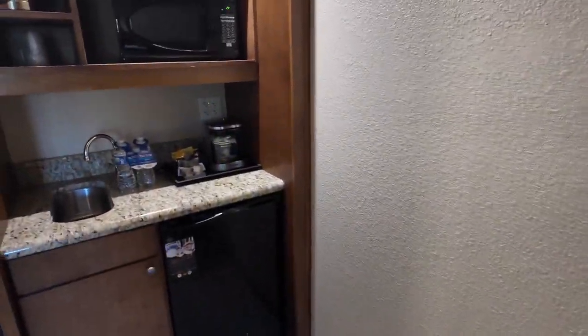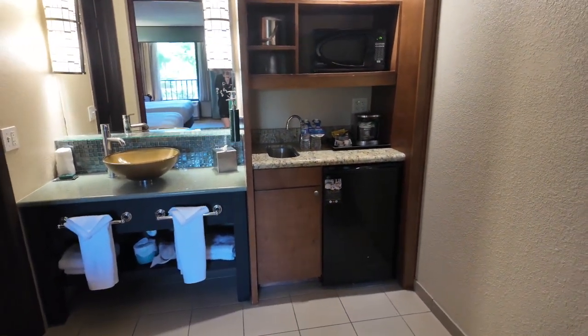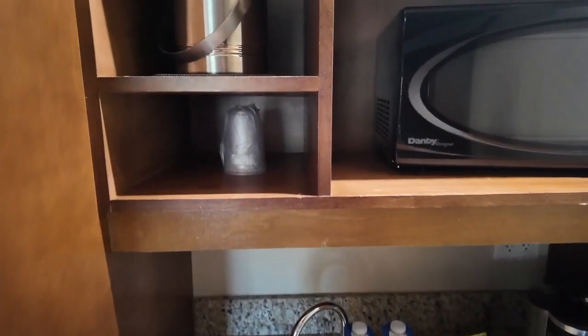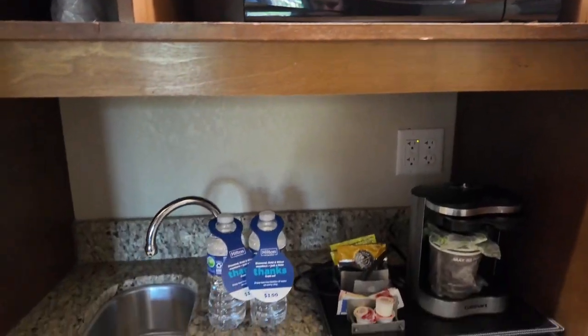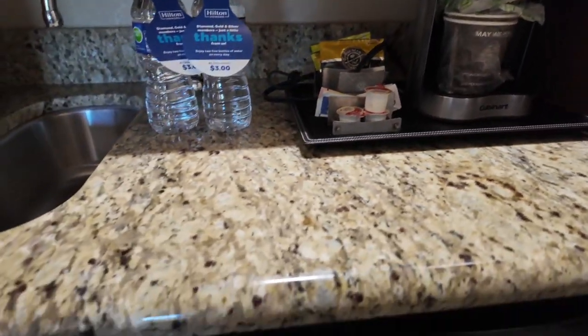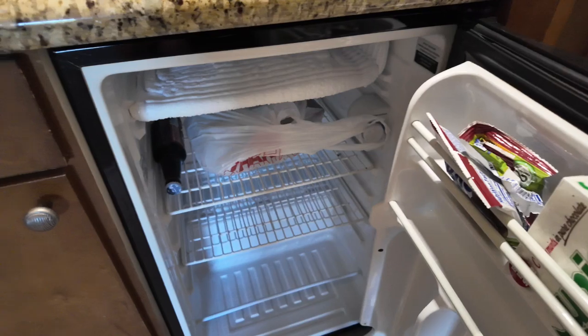This is the bathroom and the little kitchen area. This is everything that comes in it. You've got a sink, coffee, and you also have a fridge — we got food in it already.